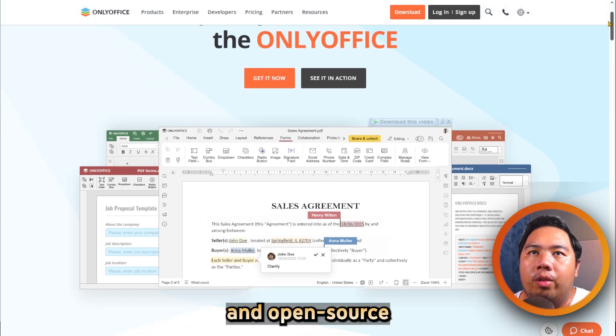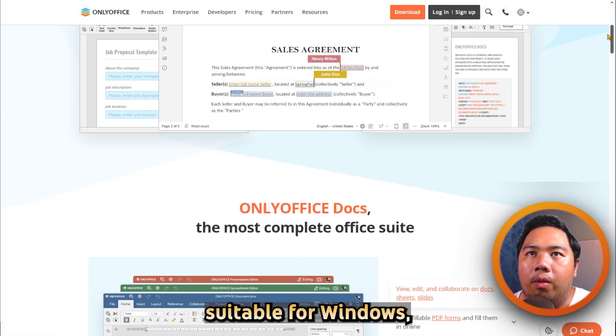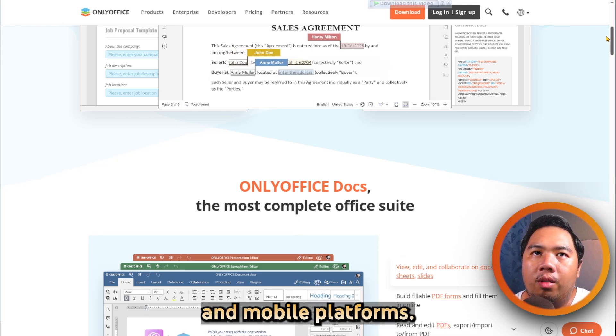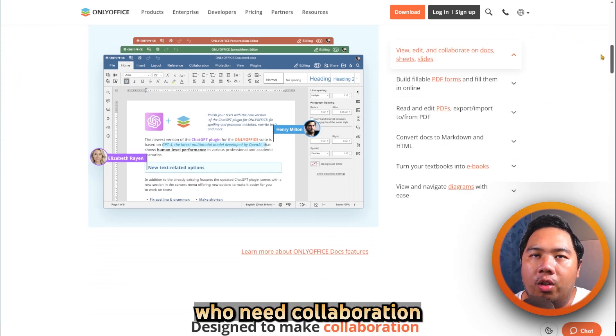ONLY Office is a free and open-source office suite designed for both desktop and cloud use. Suitable for Windows, macOS, Linux, and mobile platforms, it's ideal for professionals and teams who need collaboration tools.